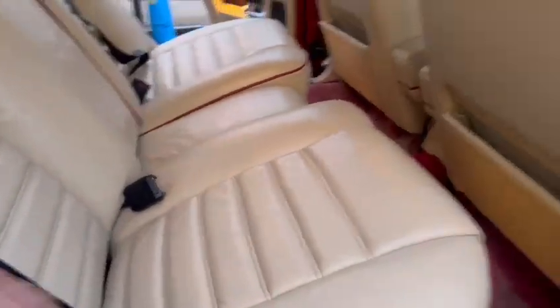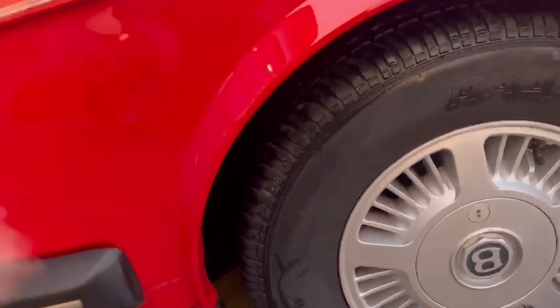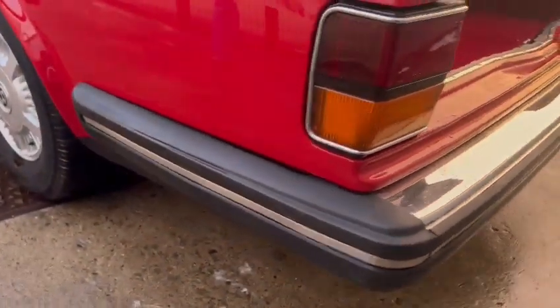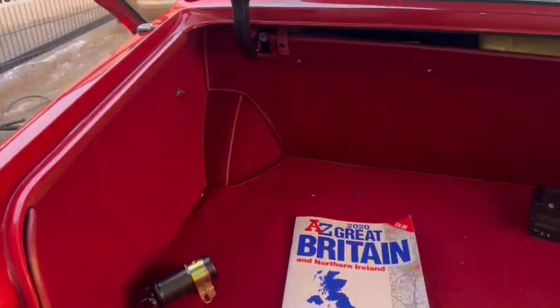Rear seats virtually look like they haven't been used. Ding and dent free on the roof, all nice and tidy around there. Rear arches have all got very good lip to them, no marks on bumper corners or anything like that, all nice and straight around the rear bumper. Nice and tidy in the boot area as well.